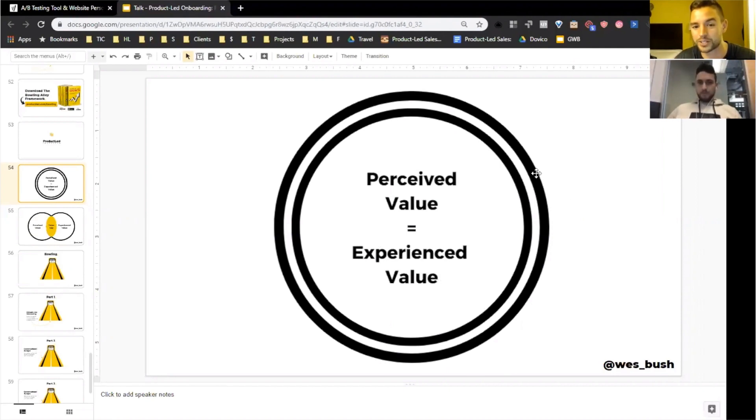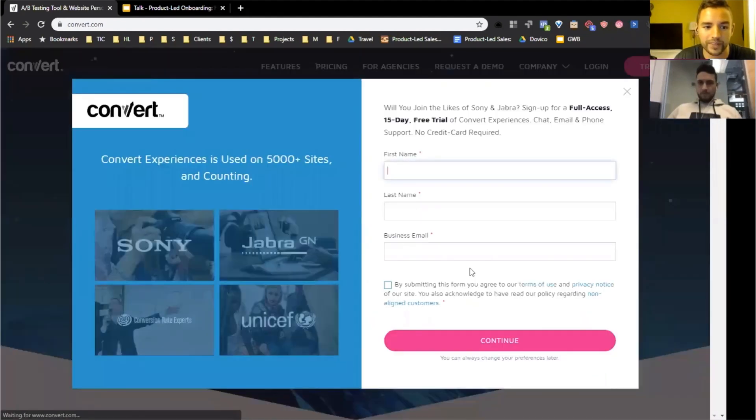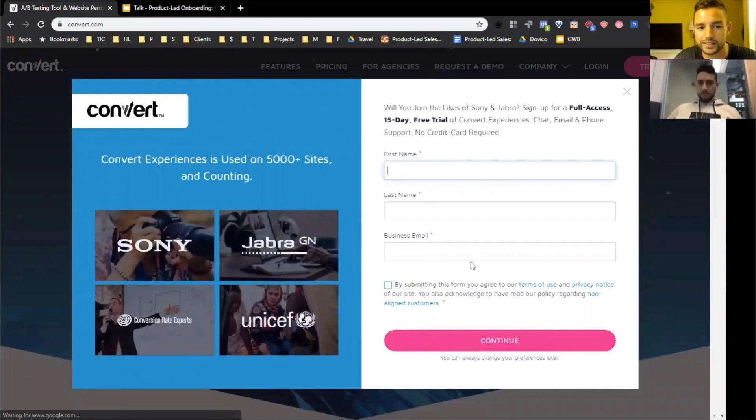If we really want to build a world-class onboarding experience, we have to get good at not just understanding our perceived value and communicating it to our audience, but we have to get insanely good at delivering on that as soon as possible. Without wasting too much more time, we're going to sign up. Once I click the sign-up button, I get a nice little pop-up, and as I'm going through it, one thing I like is there's a lot of social proof — 5,000 sites and counting.